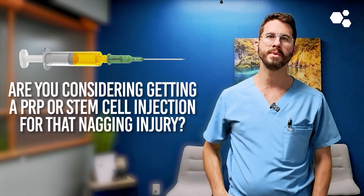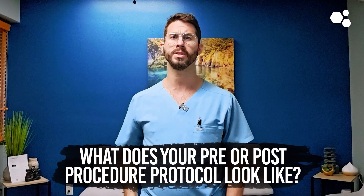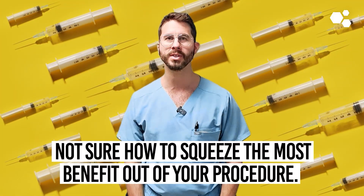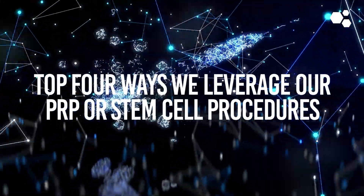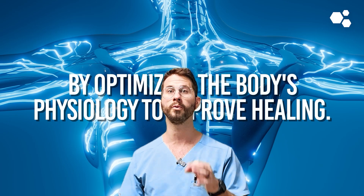Are you considering getting a PRP or stem cell injection for that nagging injury? What does your pre or post procedure protocol look like? Not sure how to squeeze the most benefit out of your procedure? In this video, I'm going to cover our top four ways we leverage PRP or stem cell procedures by optimizing the body's physiology to improve healing. We're going to cover protein, sleep, alcohol and smoking, and movement and exercise.